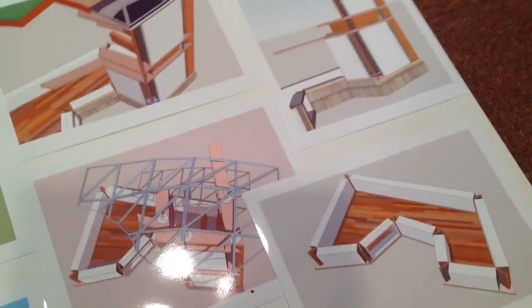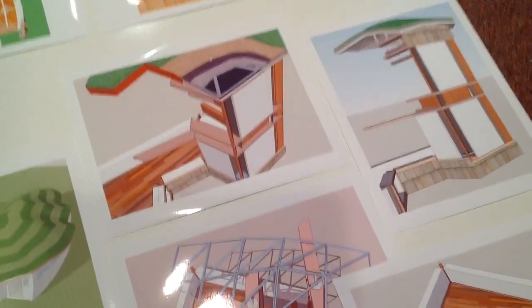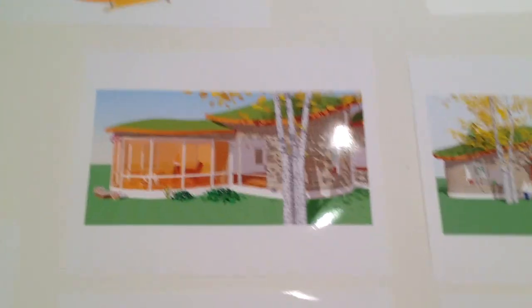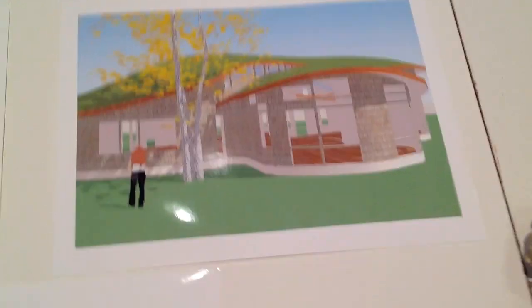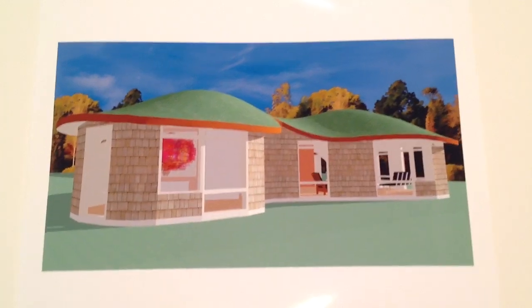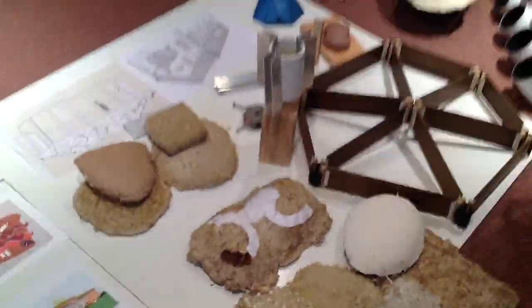These were some early attempts to work out the structures needed to actually build a curved roof structure building. And then finally just some images of what I'm aiming for in design — these curved roofs. So I'm far away from being able to build these structures still, but this is an interior shot — this is my goal, this is what I'm aiming for. I hope that provides some context for the rest of what I show you.